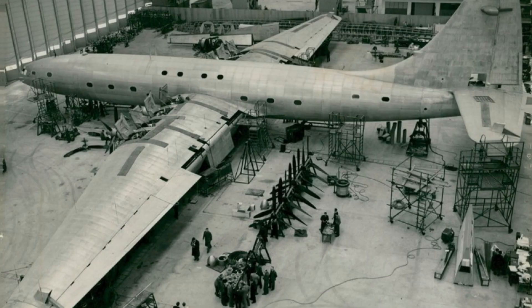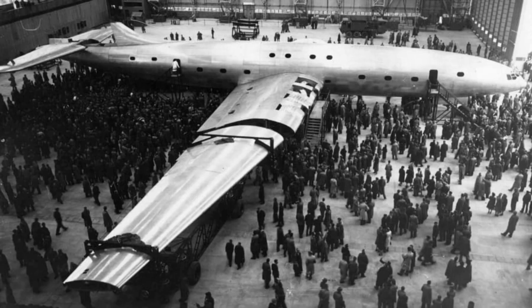The Bristol Brabazon also suffered from economic and political factors. The aircraft was designed and developed in the aftermath of World War II, and the British government was heavily invested in the project. However, the postwar economic climate was difficult, and the government's financial support for the project dwindled over time. This, combined with competition from other commercial airliners, meant that the Bristol Brabazon was not economically viable.